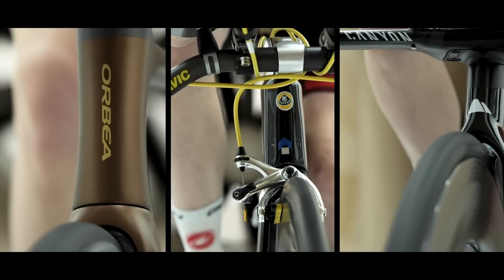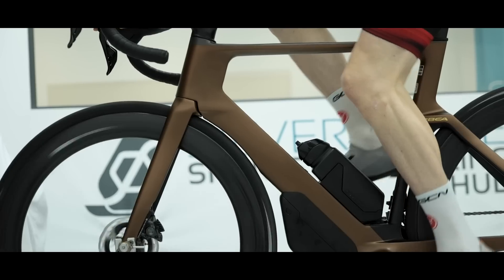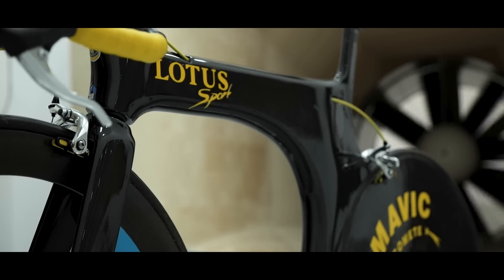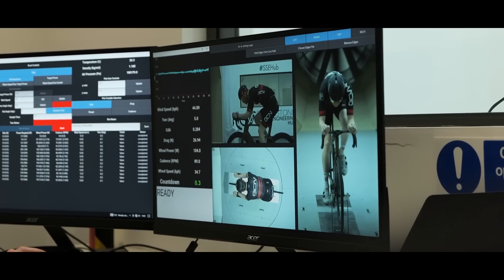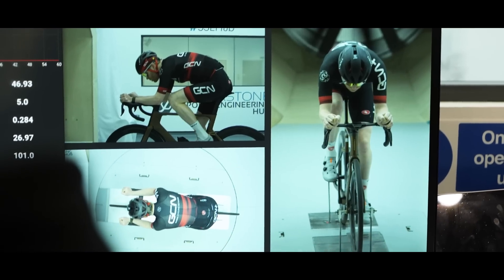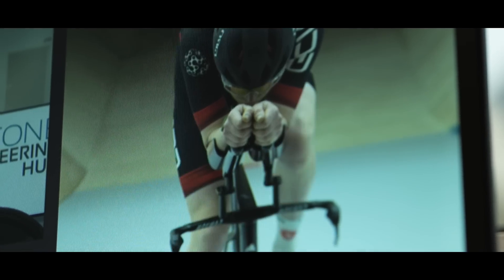We're going to test all three bikes at 45 kilometers an hour and 55 kilometers an hour — 45 because that's a standard TT speed and 55 because that was Boardman's record average speed in the Tour de France TT. We're also going to perform a yaw sweep of the bikes to give a more accurate picture of how aero performance translates in the real world, where aero isn't always head on.